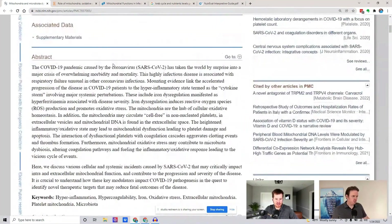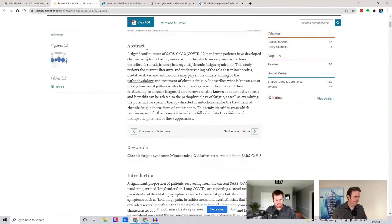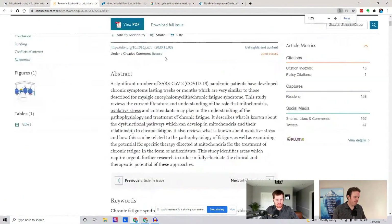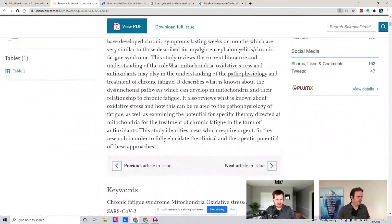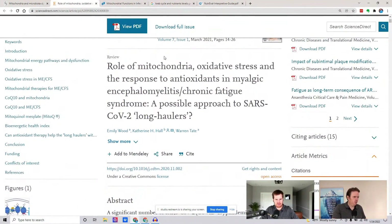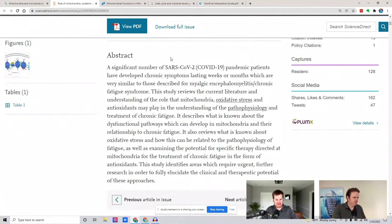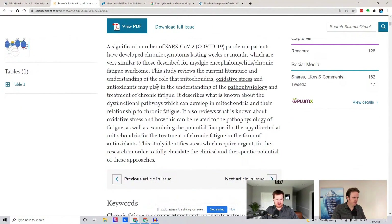On the more intense side of supporting hyper-coagulability, lumbrokinase is going to be your most powerful — that's your earthworm-based enzyme. There's also nattokinase and serrapeptidase. There are other enzymes you can use, and I personally take lumbrokinase one per day ongoing, and it's been very helpful.